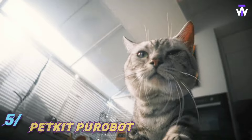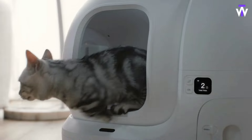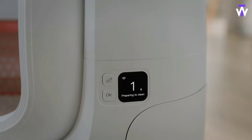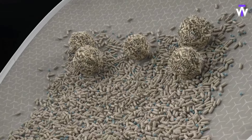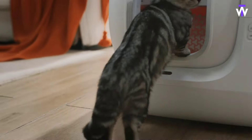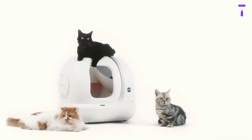These cats aren't preparing for space travel — they've simply discovered the PetKit PuraBot Ultra, the world's first litter box that uses AI algorithms to monitor your pet's health by analyzing their feces and urine. Each cat is assigned its own ID, so the litter box can track specific health issues like intestinal problems and send alerts to the owner via a mobile app. Additionally, it features an automatic waste pickup system and a built-in camera. This cutting-edge litter box can be yours for $569.